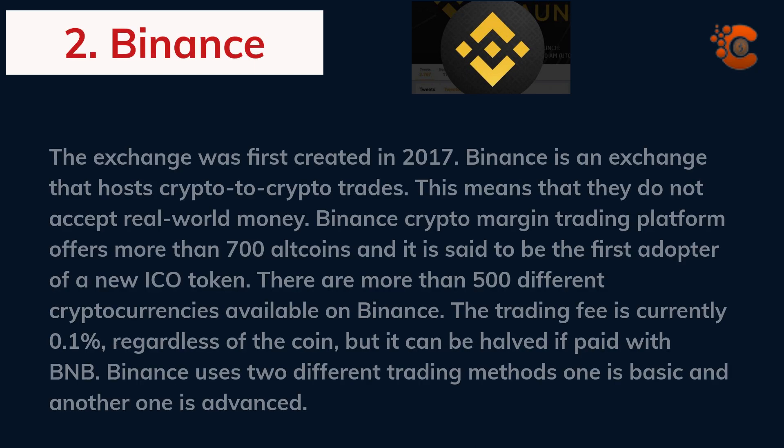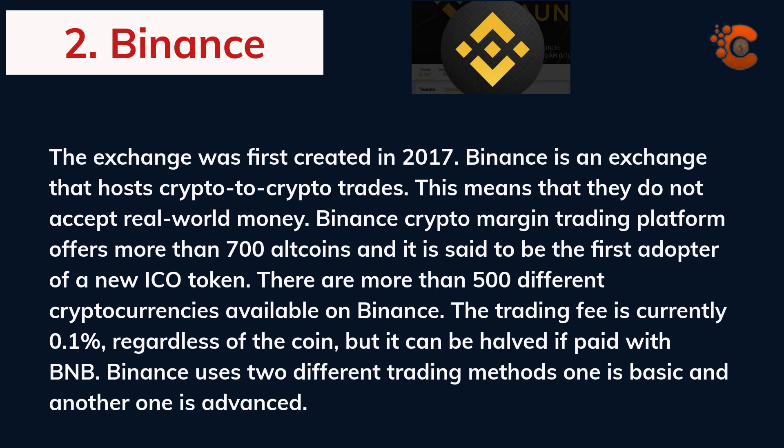Binance exchange was first created in 2017. Binance is an exchange that hosts crypto-to-crypto trades, meaning they do not accept real-world money. The Binance crypto margin trading platform offers more than 700 altcoins and is said to be the first adopter of new ICO tokens. There are more than 500 different cryptocurrencies available on Binance. The trading fee is currently 0.1%, regardless of the coin, but it can be halved if paid with BNB. Binance uses two different trading methods: basic and advanced.